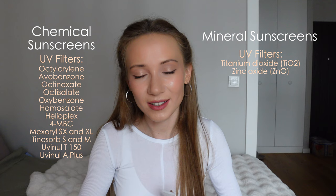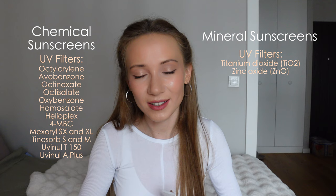Mineral sunscreens which are not tinted leave a white cast on your face. I have one and I use it when I'm not going to apply any makeup and when I really don't care about that white cast. But the white cast is there and there is no way around it with a mineral sunscreen. The tinted mineral sunscreen is the way to avoid the white cast while still using a mineral sunscreen that is good for your skin.